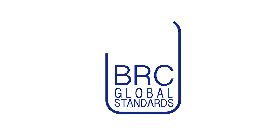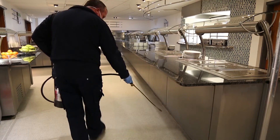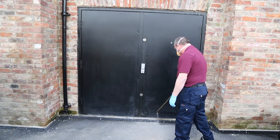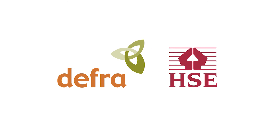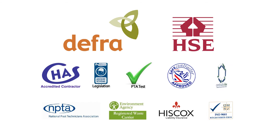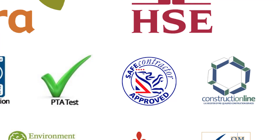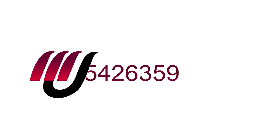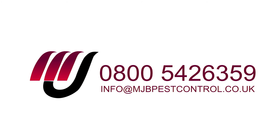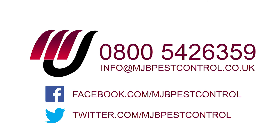All of our pest control services comply with BRC regulations, and all of our operators are trained in the safe use of rodenticides and insecticides in accordance with DEFRA and HSE codes of practice and standards. We also adhere to the contractor's health and safety scheme and Safe Contractor, and we are accredited with the ISO management system. For more information, please call 0800 542 6359 or email info@mjbpestcontrol.co.uk.